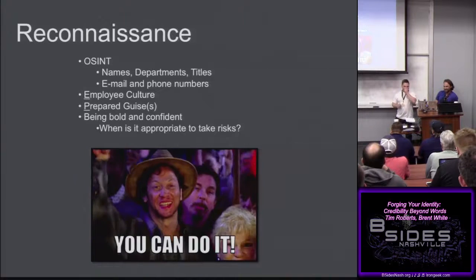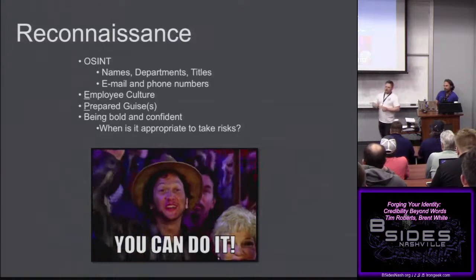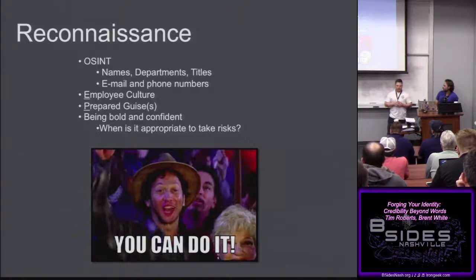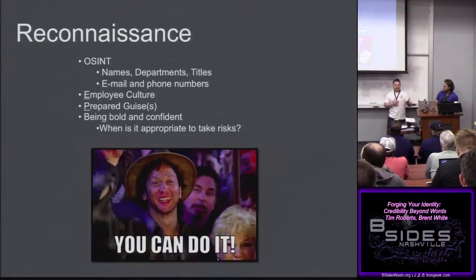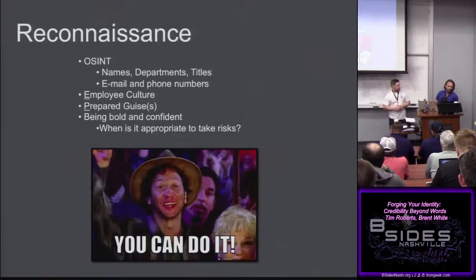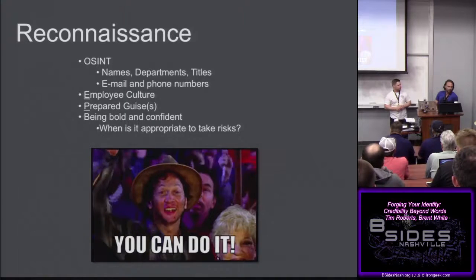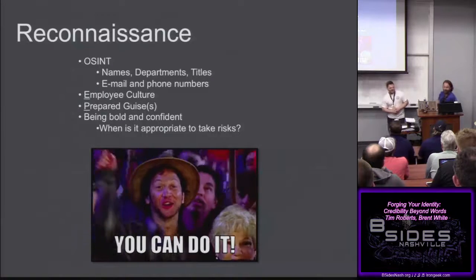Reconnaissance — we're all hopefully familiar with open source intelligence. That's where you look at the target and see what departments they have, some names of people in those departments. LinkedIn, Google, and so many resources let you get an idea of who you want to go after or fill out your backstory. Job postings are also important — what kind of environment, what tools, is it a Cisco environment? That helps you flesh out your backstory so if someone's asking questions, you don't get caught not knowing, like 'we don't use Aruba here.'